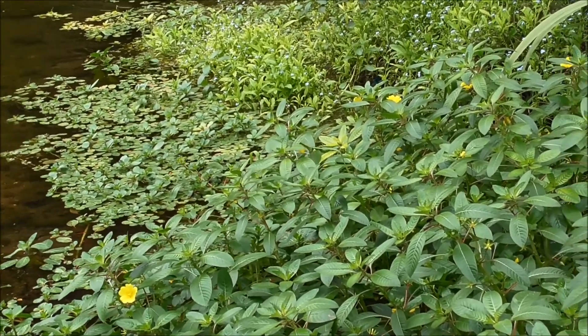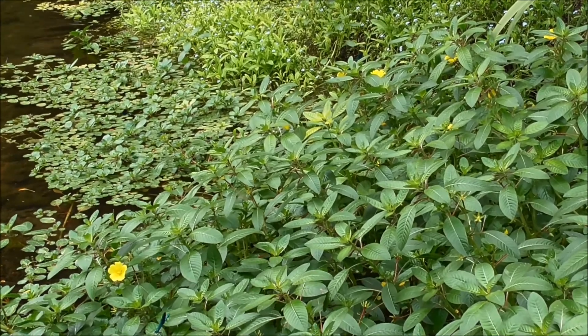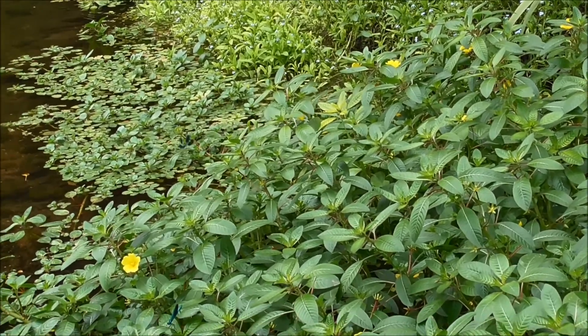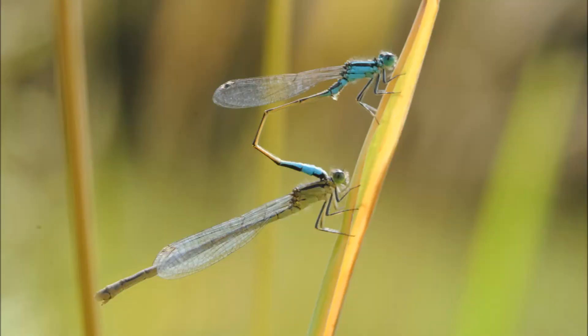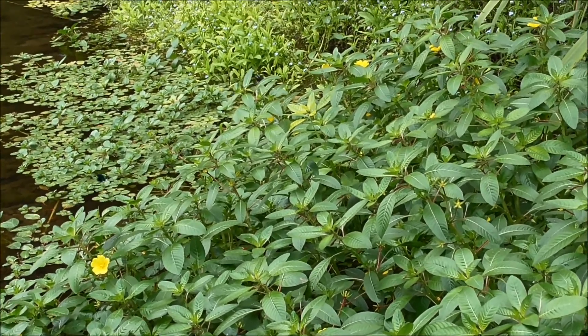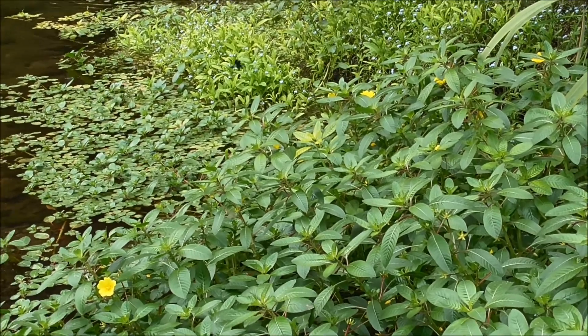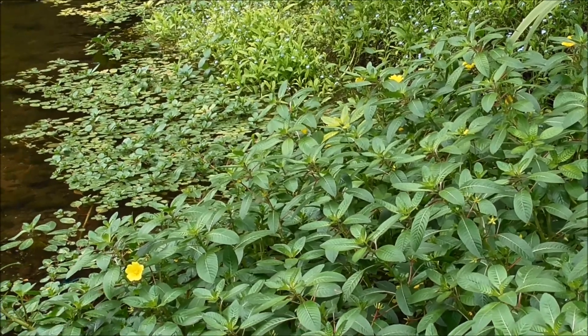If he grabs her, he then hangs onto her and you'll see them flying around in pairs stuck together. The male is the one at the top and front, holding onto the female by the back of the neck with his claspers. Here's a still I managed to catch of a different species paired up — the male is at the top and as you can see he's got his girl firmly by the scruff of the neck. If she likes it, she then bends her body forward so that the tip of her abdomen where her reproductive parts are comes into contact with the penis of the male and where he's stored the sperm.